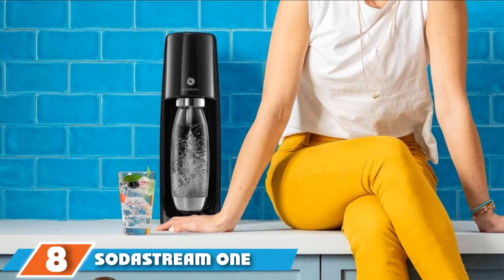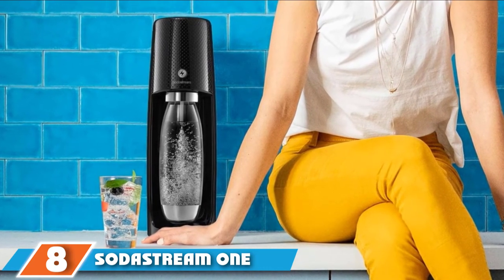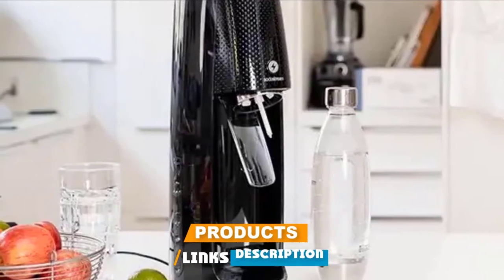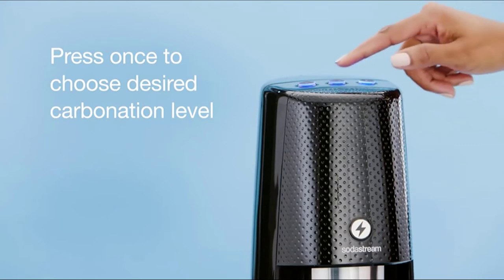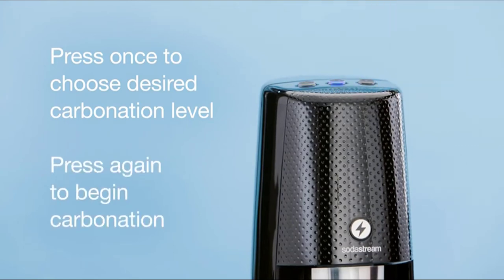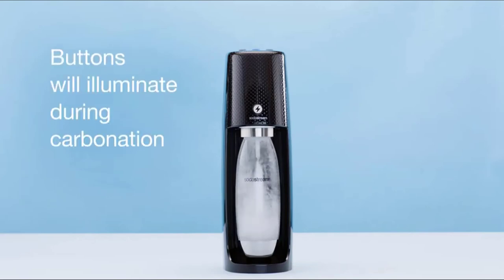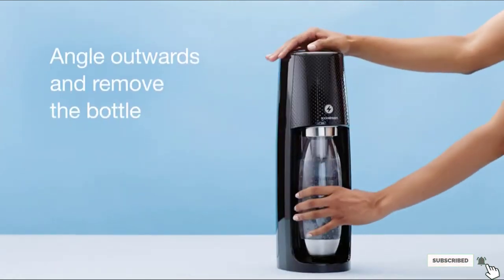The number eight position is held by the SodaStream One Touch Sparkling Water Maker. For grandparents who enjoy sparkling water, the SodaStream One Touch is an ideal gift. With just the push of a button, they can turn regular tap water into sparkling water. The amount of carbonation is adjustable too, and they can add flavors to customize their favorite drinks. This doesn't require a lot of setup and it's very user-friendly. This model doesn't even require pumping — it's fully automatic.